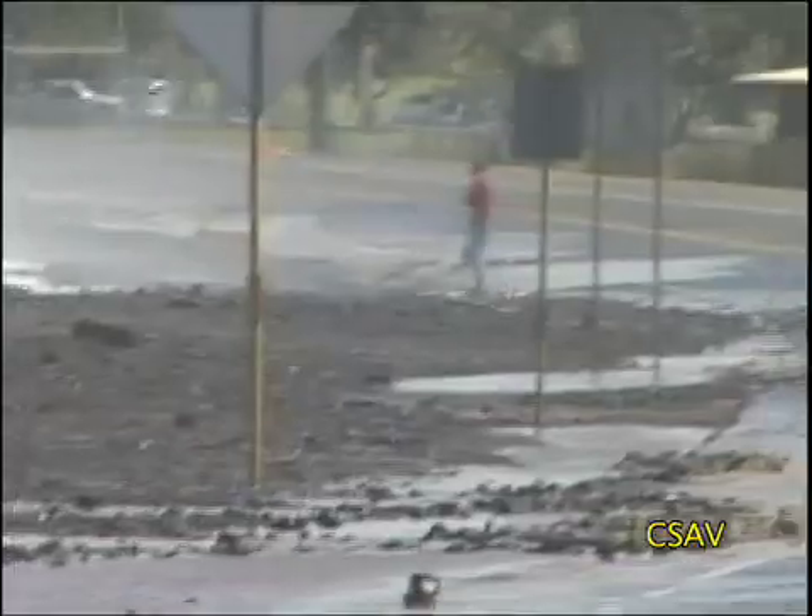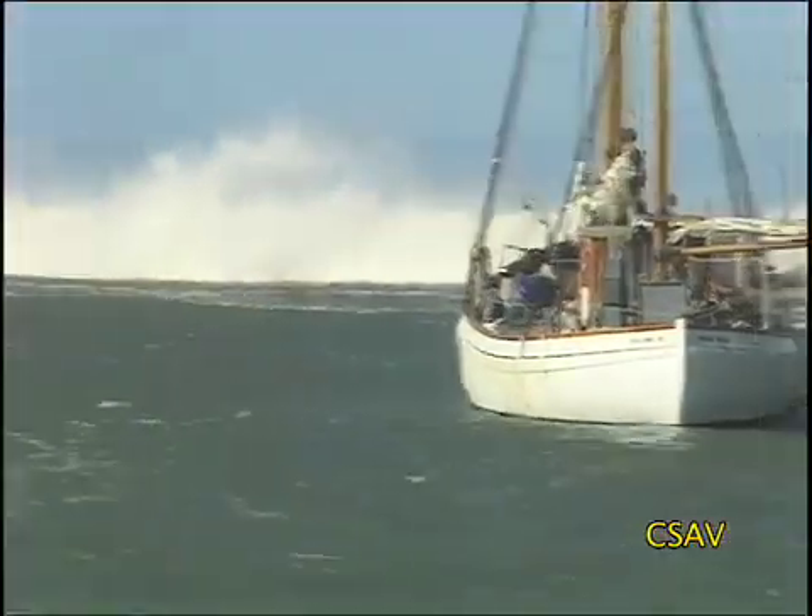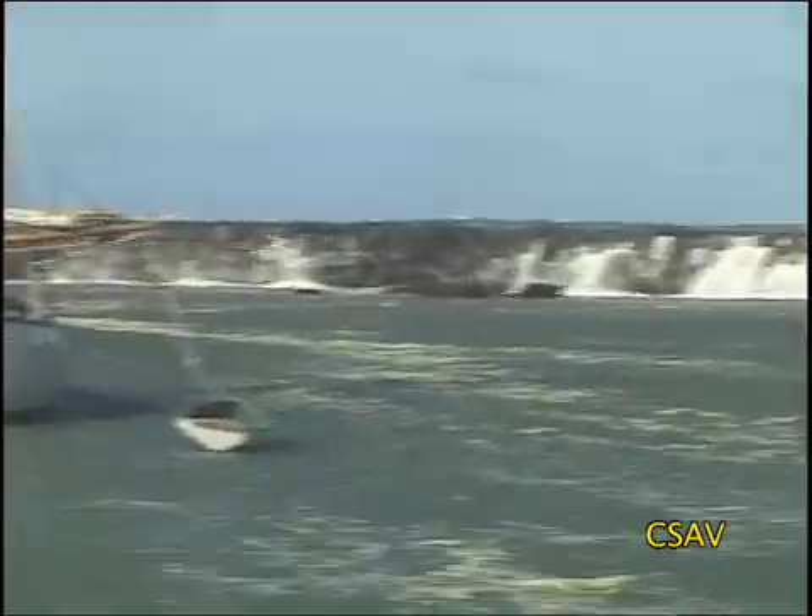I grew up in Hilo, a Waikia High graduate. You'd always look out at the break wall and see if waves were coming over. I can only remember maybe one or two times where it got as bad as late November. We had the unusual circumstance of a storm to the northeast with really strong winds, about 40 to 50 knots and even stronger, blowing for a long time. The storm was pretty much stationary, blowing really strong over a large area, just pointed straight at us.